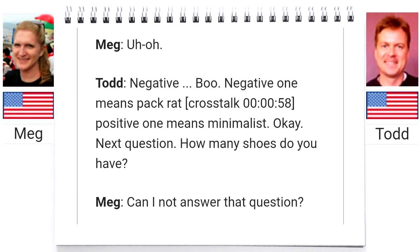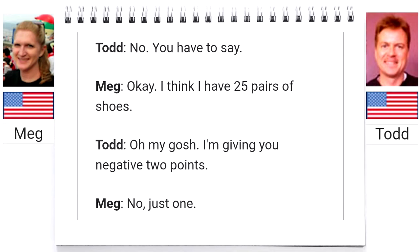Next question. How many shoes do you have? Can I not answer that question? No, you have to say. I think I have 25 pairs of shoes. Oh my gosh, I'm giving you negative two points. Just one. All right.